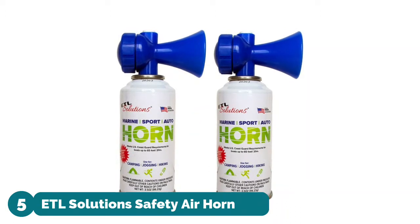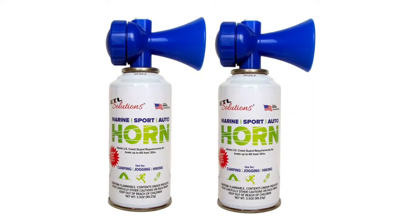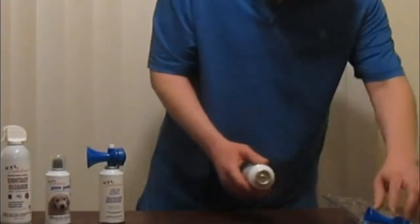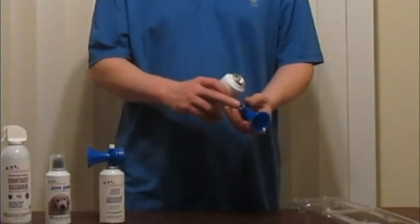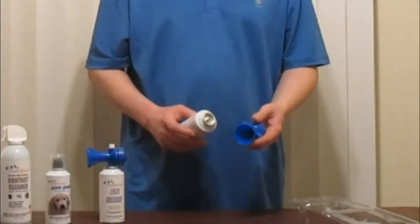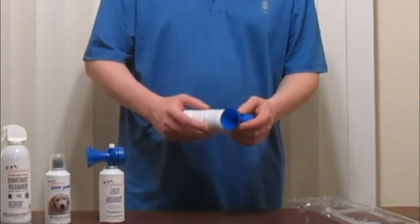Hi, you are watching best safety air horn reviews. Number five: ETL Solutions Safety Air Horn. Great for boating, marine sports events, hiking, and camping — sends aggressive animals scampering away in fear. Meets U.S. Coast Guard requirements for boats up to 65 feet. These air horns are made in the USA and support U.S. jobs.